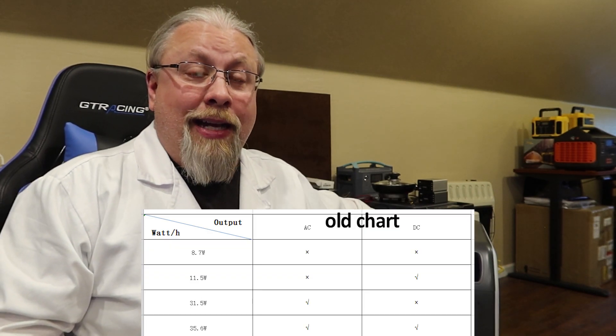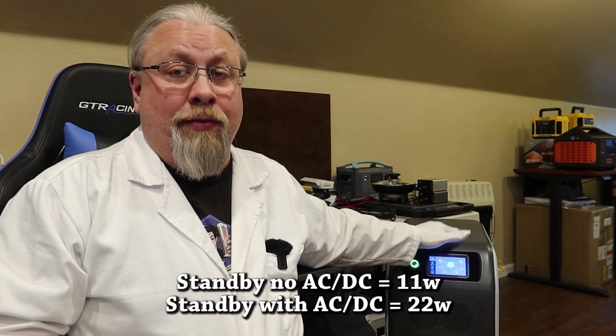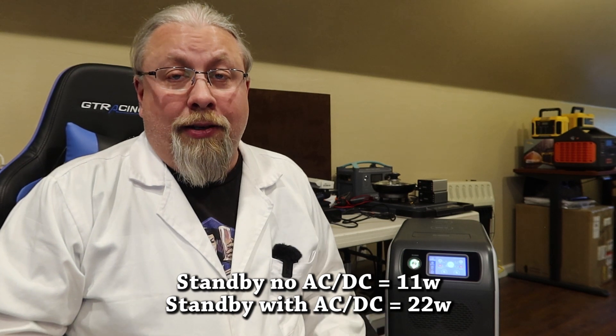I also have an update on the power consumption of the EP500. Blue Eddy has done three firmware updates on this model since I received it two months ago when I did the original video. There were a lot of concerns from some of you about the standby power consumption. After all those updates, they actually tweaked the standby power so it's less than half of what it was when I first got it. It's actually better than the AC200 model that came out last year. The current consumption on standby with AC and DC turned off is around 11 watts, and with AC and DC turned on it's around 22 watts. This is down by almost half of what it was when I originally did my review two months ago — excellent news for those who plan to run the EP500 for long periods of time under low or no loads.